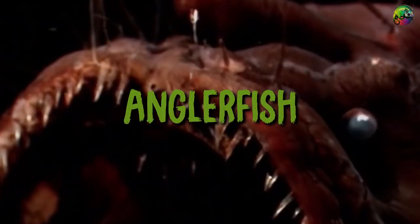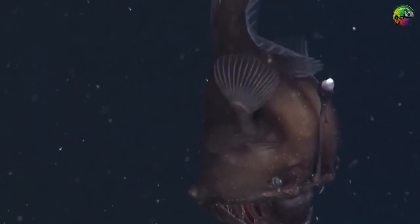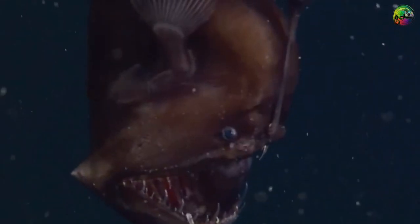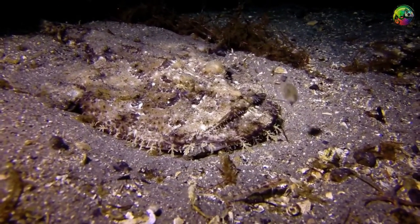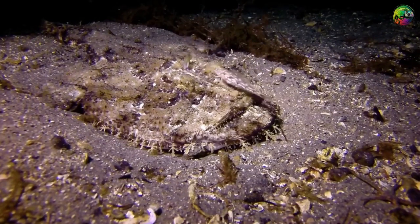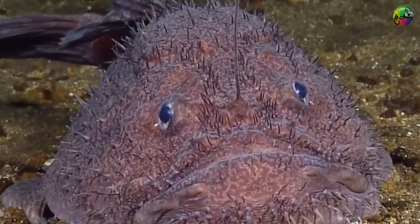Frogfish are very ugly and poor swimmers, usually staying at the bottom of the ocean, but they are very effective hunters. Their unusual appearance combines camouflage and mimicry to help catch prey. Once they have attracted prey, they strike with lightning speed — in as little as six milliseconds. Most humans have a reaction time of 200 milliseconds.